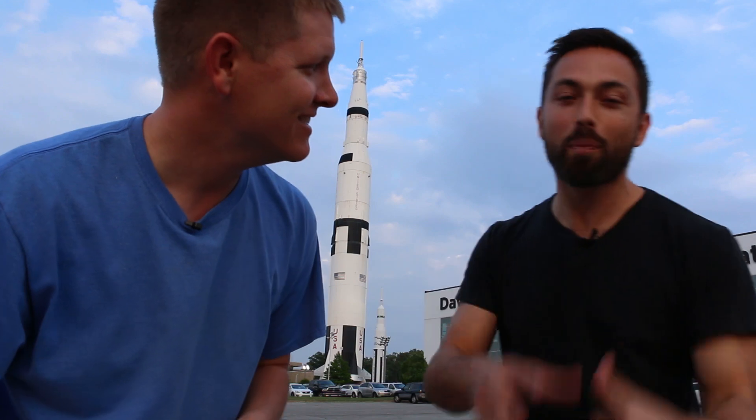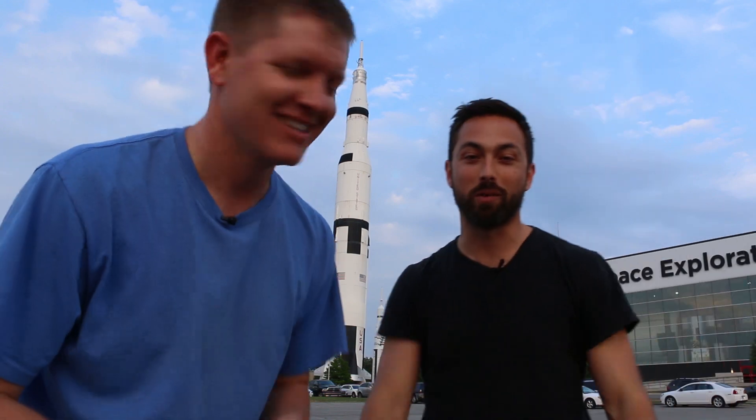Here in Huntsville, Alabama, we're at 34 degrees north latitude. And we're going to find out if the water swirls the opposite way here to how it does in the Southern Hemisphere. We're making the definitive video to settle this once and for all. It's never been done on the internet. You're going to learn something.